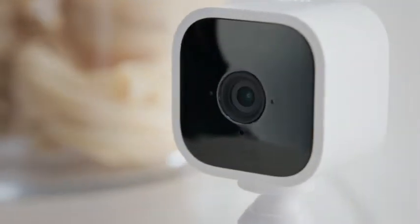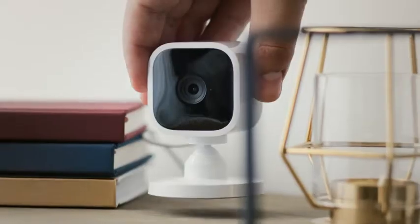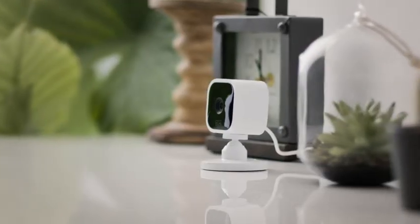Introducing Mini, the new indoor smart security camera from Blink. Mini is mighty, but tiny, which means you can place it just about anywhere inside your home.